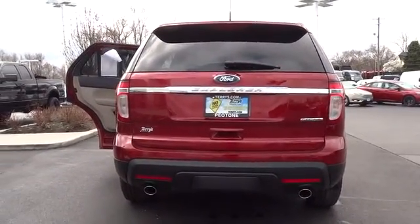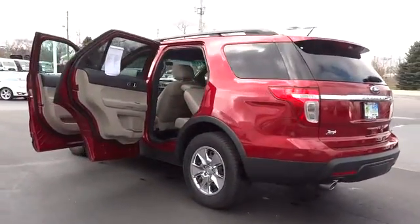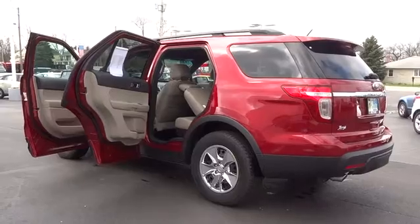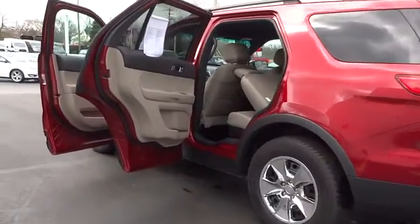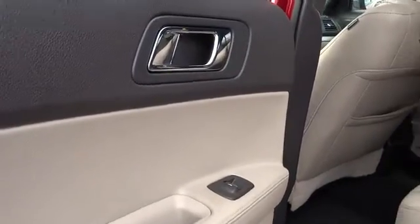Driver airbag, four-wheel disc brakes, floor mats, cruise control, FWD, AM-FM stereo radio, rear defrost, MP3 player, power windows, power door locks, CD player, trip computer, bucket seats.